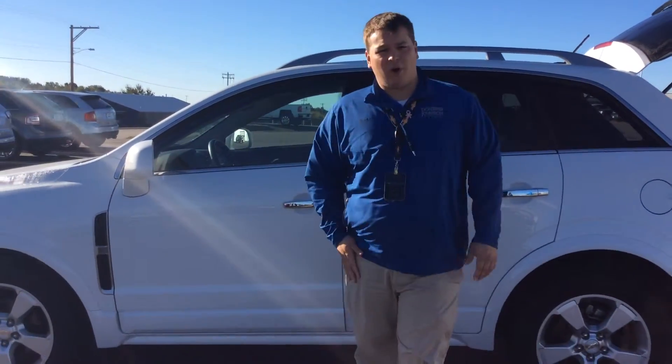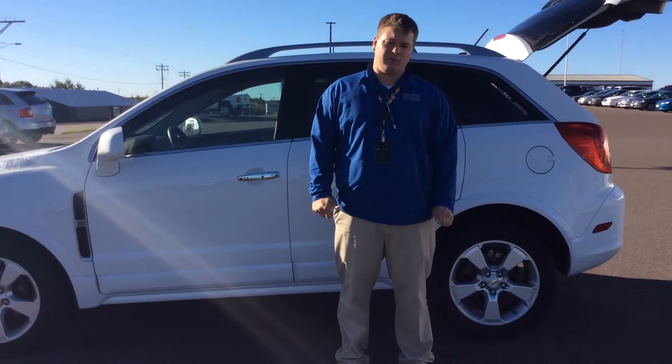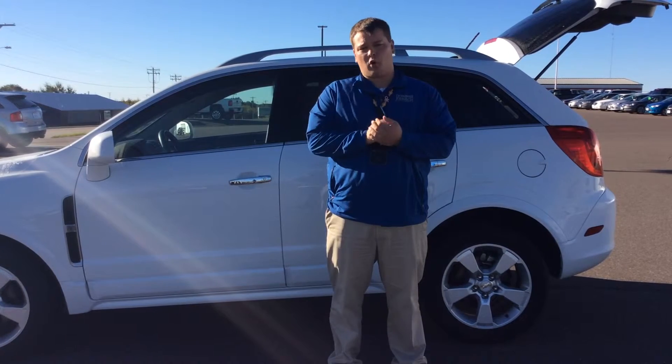If you'd like to take this for a ride, please give us a call. My name is Pat, my direct line is 715-475-1422.